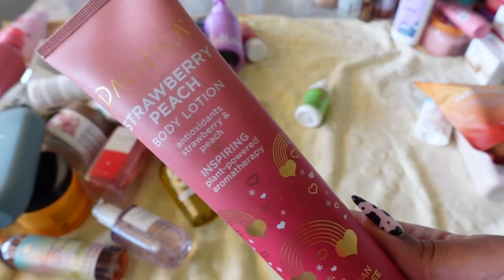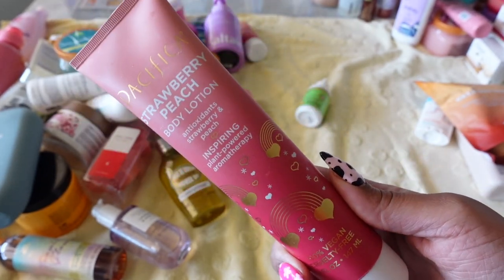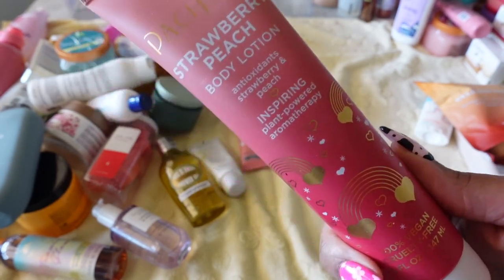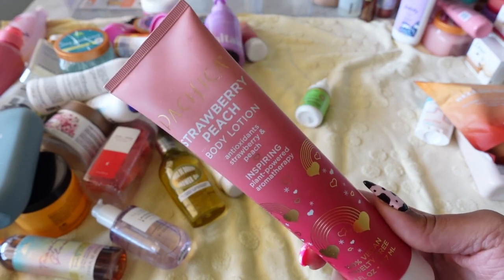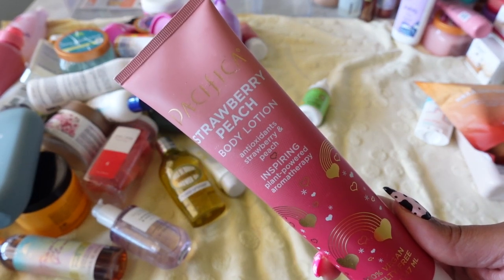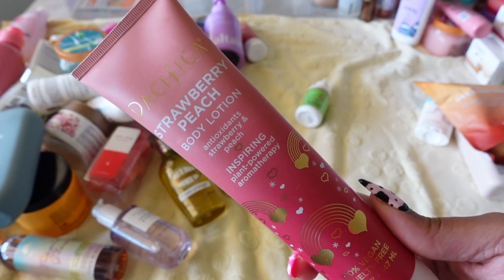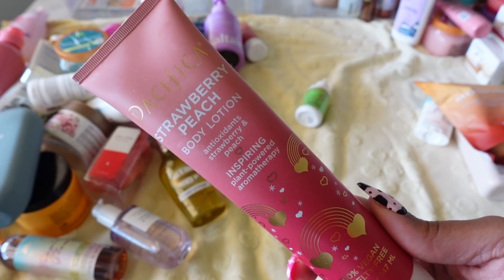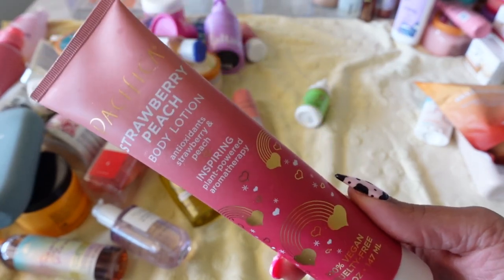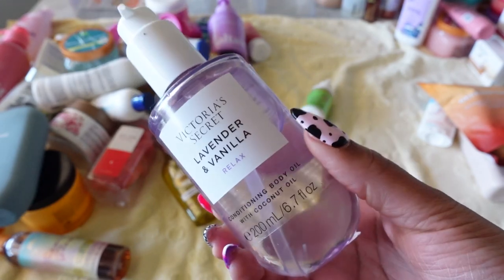This next one is just like the watermelon mojito situation — I bought this Pacifica product for a strawberry-scented shower routine. I really like their sheet masks, but that's pretty much all I'd buy from Pacifica. I wasn't impressed with this body lotion — it didn't give me the moisture I'd want. Definitely not keeping this.